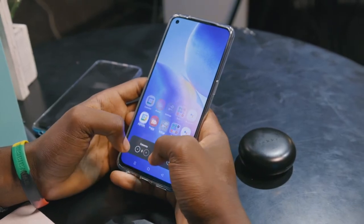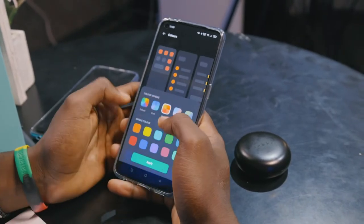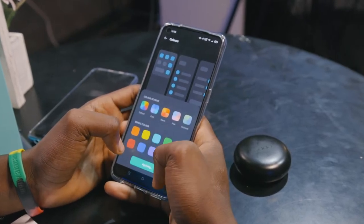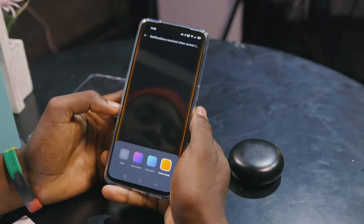When you buy the phone it becomes yours, and one of the ways to personalize it is to give it the feel you want. ColorOS has really come a long way — I didn't like it back then, but I really love it now.